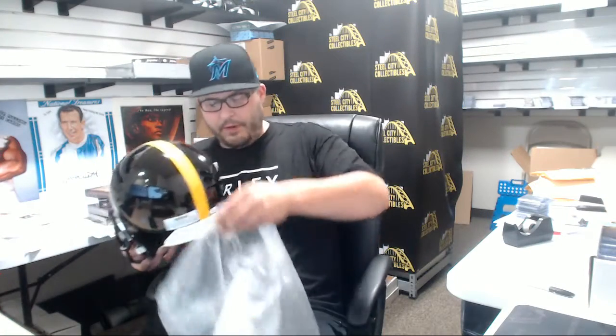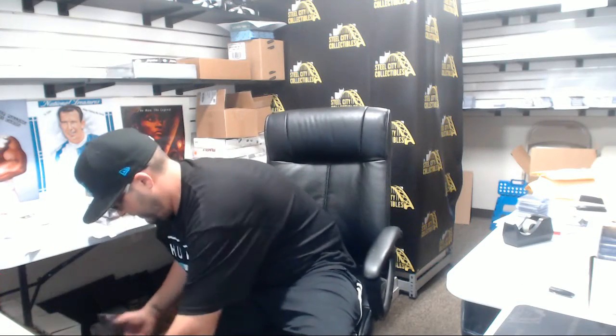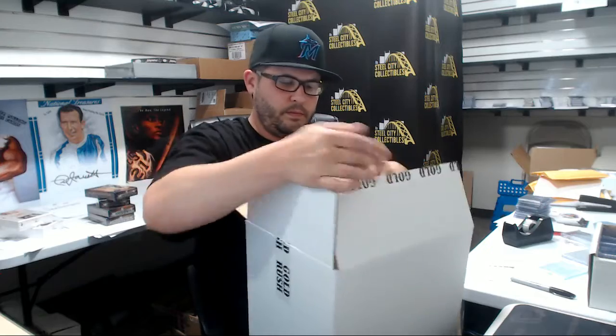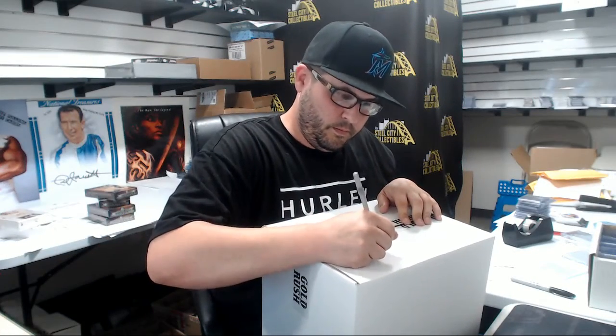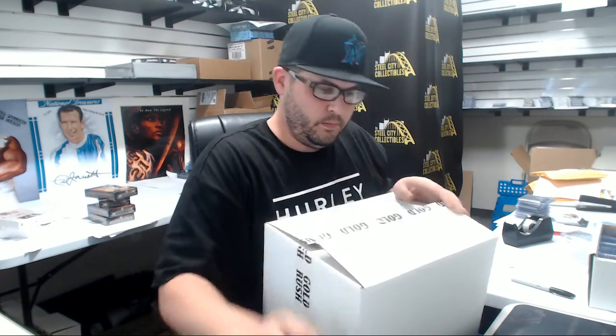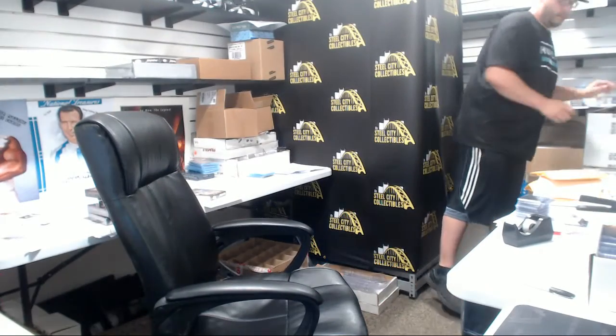I'll post that to YouTube for you man. All right. Thank you.